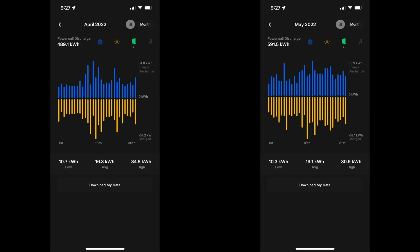Here's the Powerwall discharge info for the month. We're still only using about half of our Powerwall capacity — about 20 kilowatt hours on average in May, a little more than in April. It's just a bit more AC usage overnight, plus running the dishwasher and maybe a load of laundry after the sun goes down. We're still not using all of our capacity.